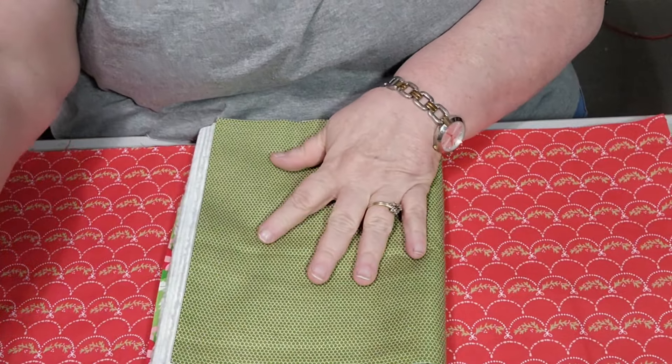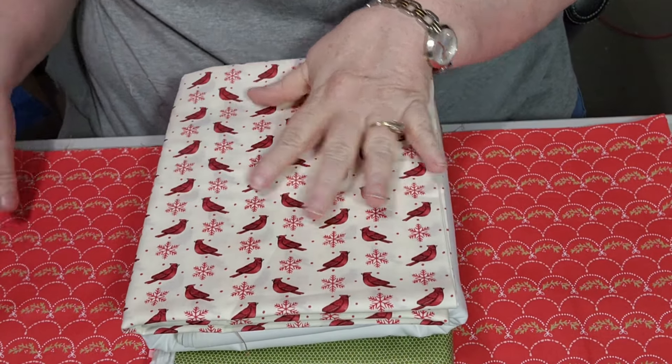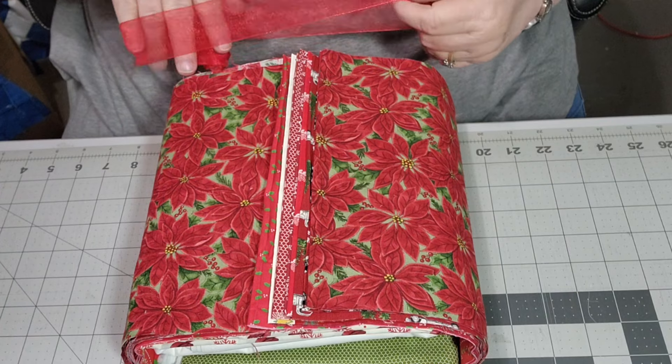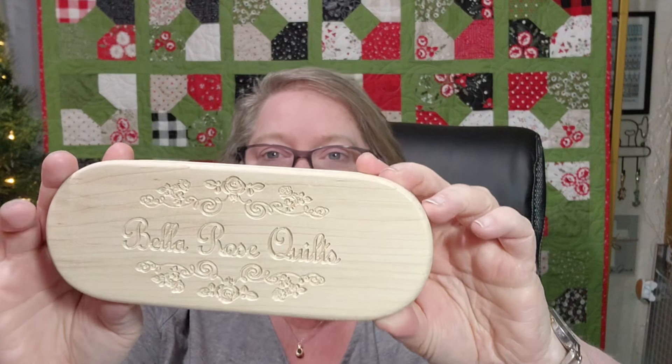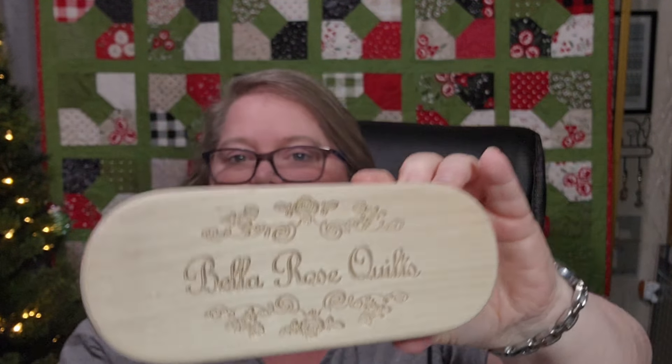We are probably going to be doing a mystery quilt at some point in time, so I'm going to wrap this back up. Now we have gift two — y'all, I know what this one is and I am so excited. I almost purchased one, but I'm glad I waited. It is a quilter's clapper! It has 'Bella Rose Quilts' engraved in it — a very nice heavy clapper. That is our day number two.